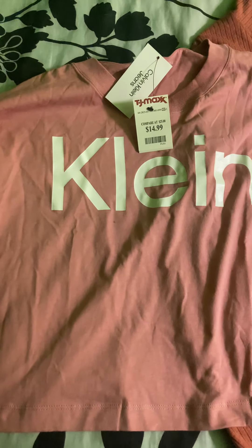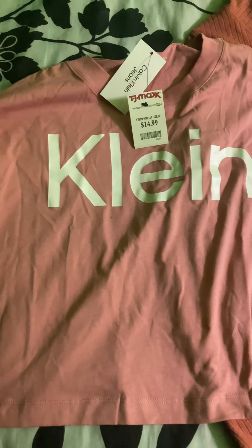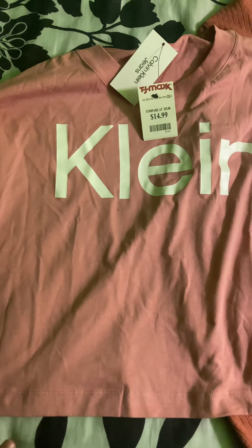Hey guys, so I have a haul to share with you. I'm going to start off with all of the items that I got from TJ Maxx.